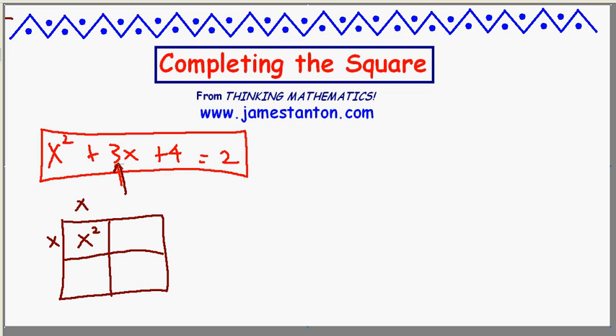The problem is that this number 3 is odd. We can make it even just by doubling everything. Let's look at instead 2x squared plus 6x plus 8 equals 4.